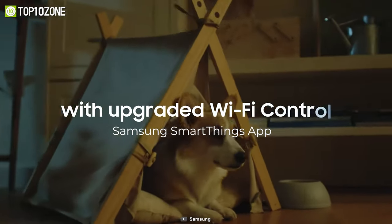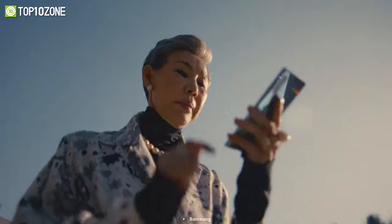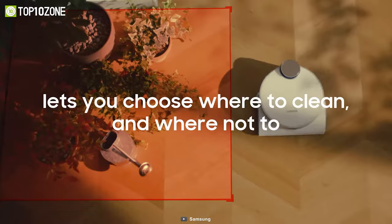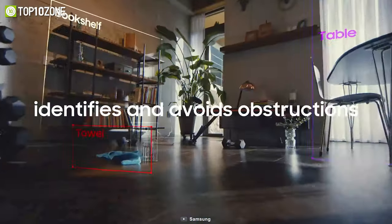Using the Samsung SmartThings app, you can schedule cleaning sessions and set up no-go zones. You will also be able to access its integrated camera to keep an eye on your home remotely.